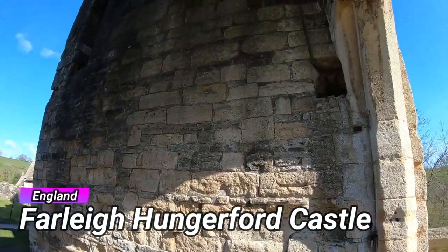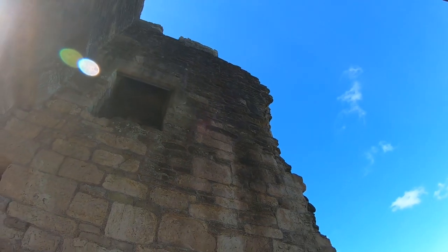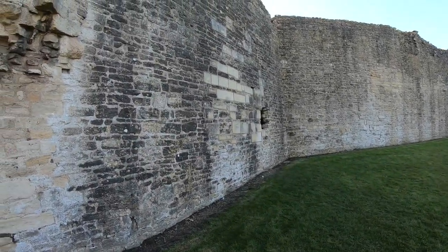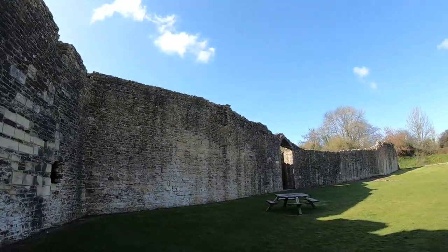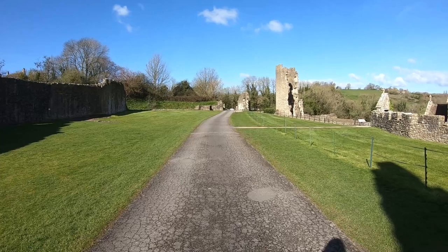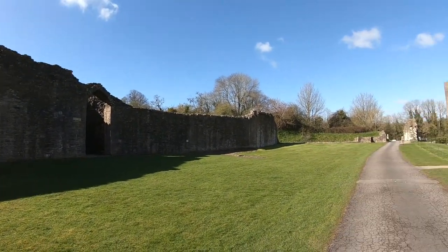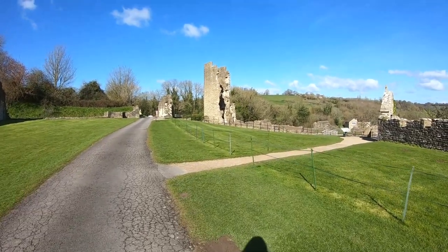Hey everyone and welcome back to our UK walk-in tour video. In today's visit we are sharing with you Farley Hungerford Castle. This picturesque ruin is set in a valley off the River Frome, just a few miles drive from Bath in Somerset. The first stage of the castle was built in the late 14th century, with a second phase later after that. It survived major damage during the English Civil War, although the site is today largely ruined. Join us as we discover a castle occupied for over 300 years by the Hungerford family and find out about their gruesome stories, including the famous crypt which houses the best collection of human-shaped lead coffins in Britain.